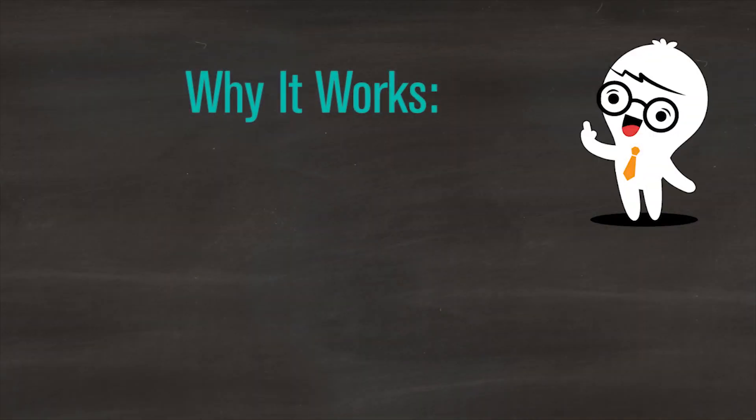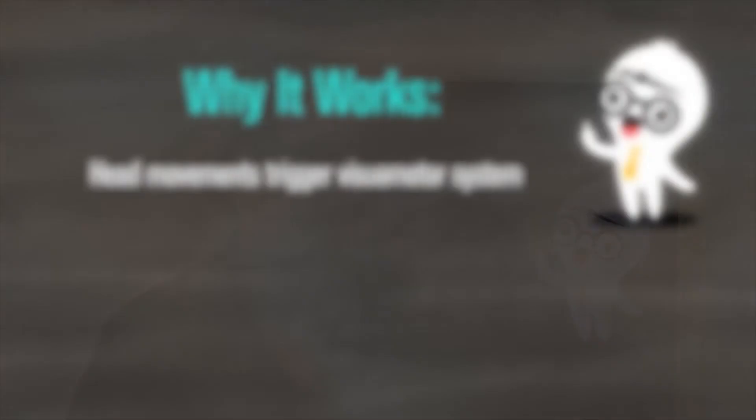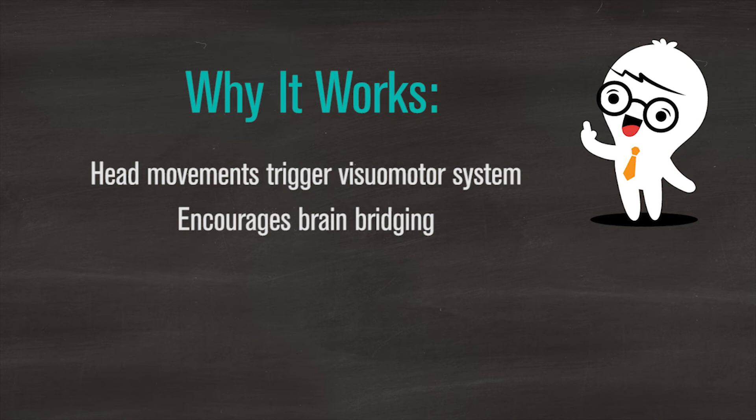Why does CoordiClass actually improve concentration and attention, and why do you have to use the whole series at a time rather than just one exercise? The reason is that the exercises include head movements, which engage your vestibular system registered in the inner ear. That gives your body the feeling that it has been moving and that it will be ready to sit still again. Then it encourages brain bridging — the two sides of the body working in a coordinated way — and also the crossing of the midline, which triggers both hemispheres of the brain.